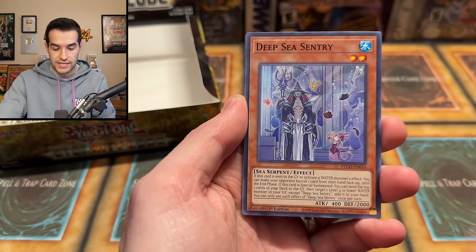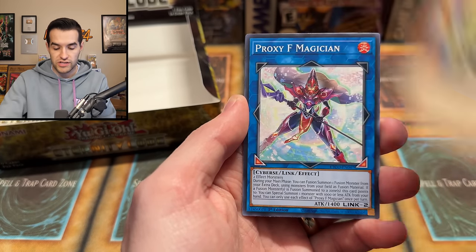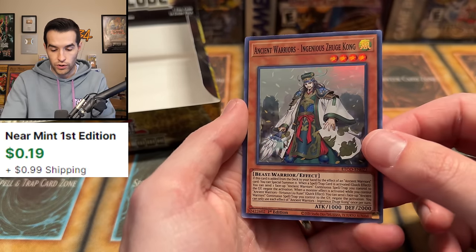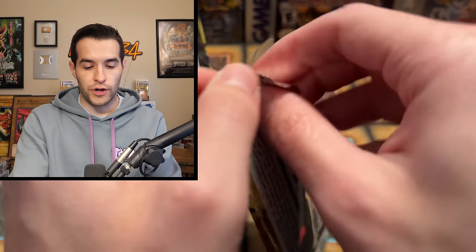We have Link Burst, Nemesis, Deep Sea, King Beast Barbaros, Deep Sea Artisan, Super Heavy Samurai. We have Proxy Magician, Stairs of Man, Ancient Warriors, and Genius Zoologon. All right — two secrets, three Ultras so far. Let's see if we can end this with something big like a Starlight.